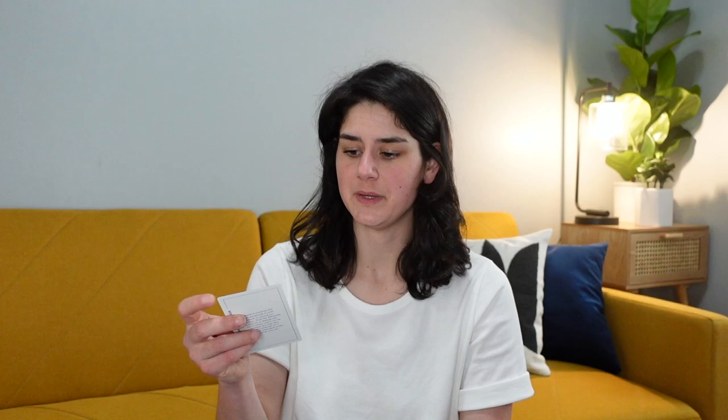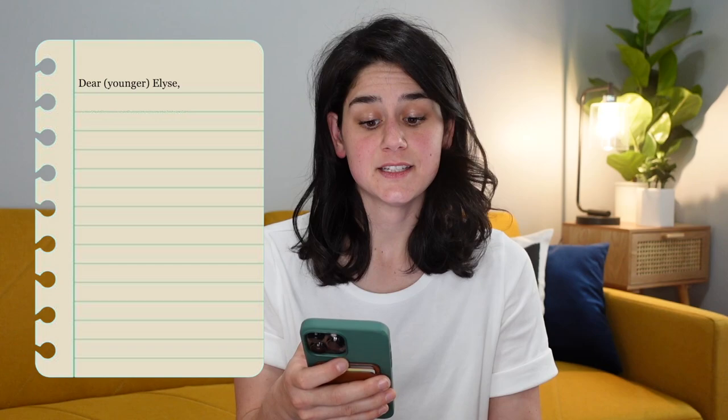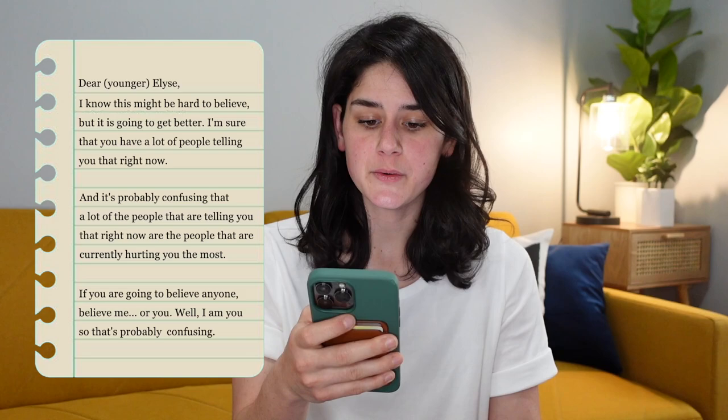She reflects that putting feelings in containers and never revisiting them is basically all she does — so for her, the exercise would be to revisit, unpack, or throw away some mental containers. She picks another card without looking: 'Write a note to your younger self.' She deflects with a joke about card games, then decides to actually do it right now, surprising herself.